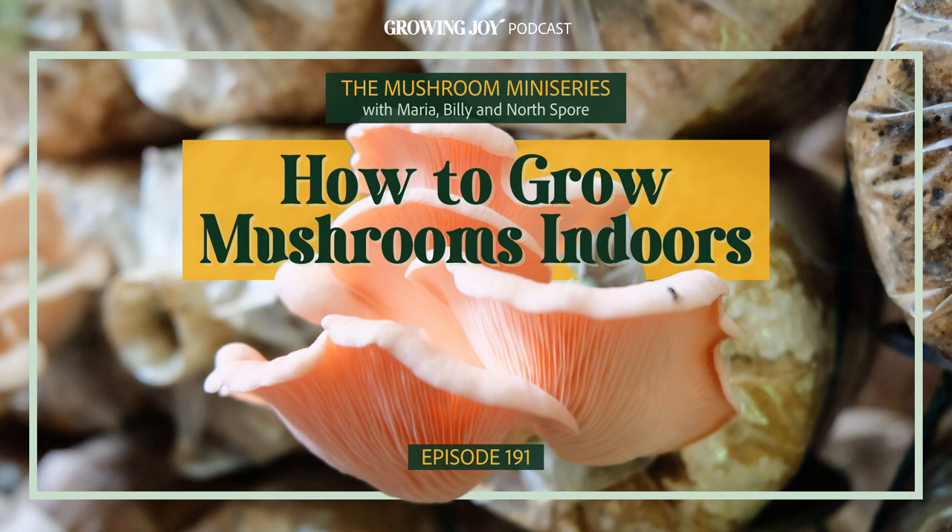Welcome back, Louis. Great to be back, thank you. Our favorite podcast guest! Billy and I have to brag a little bit at the beginning of this episode because we are officially mushroom farmers. We've grown two flushes of oyster mushrooms in our North Spore grow kits. Successful mushroom farmers! Congratulations — that's wonderful.